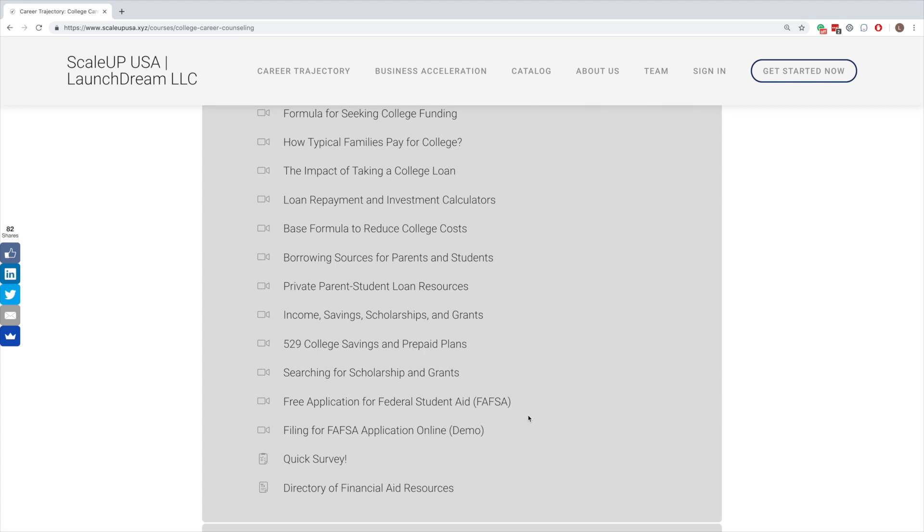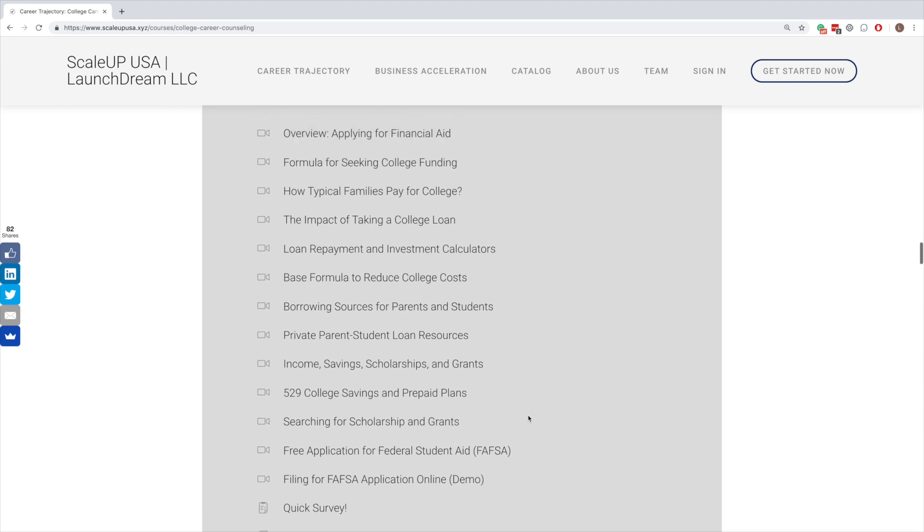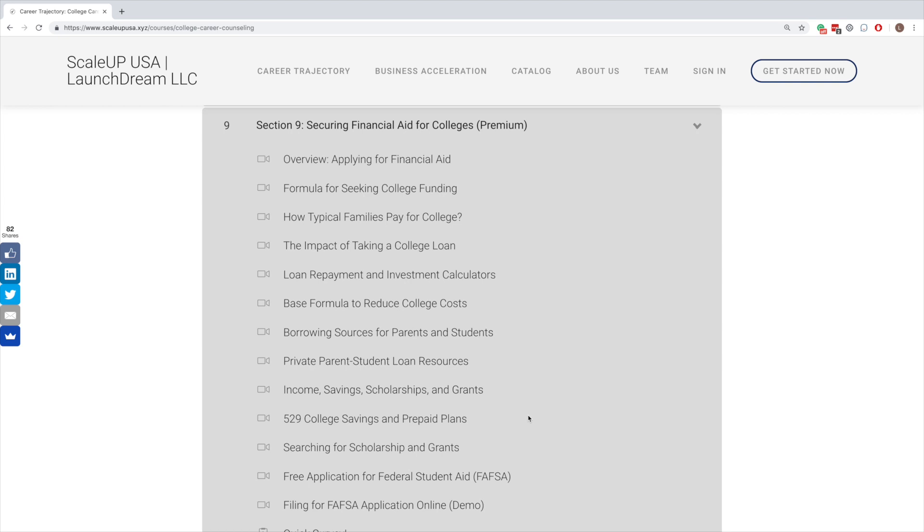Another very critical part of this section is the Free Application for Federal Student Aid, called FAFSA. If you are a U.S. student and want any kind of financial aid, you will probably be asked to fill in FAFSA. FAFSA is a complicated form — you should understand how to fill it, get onto it early, gather all the documents needed, and make sure your parents are aware of it. We talk in detail about FAFSA and actually demonstrate the FAFSA application online so you can see what it looks like. Students and their parents can then start planning their strategy — how much can they pay, how much loan they may need, what kind of fellowship they might need.